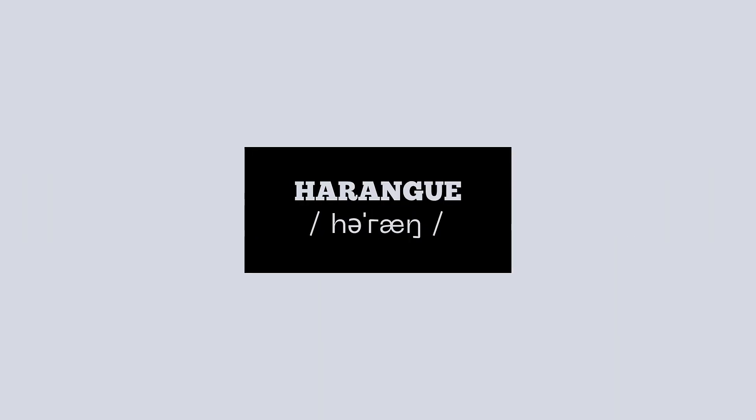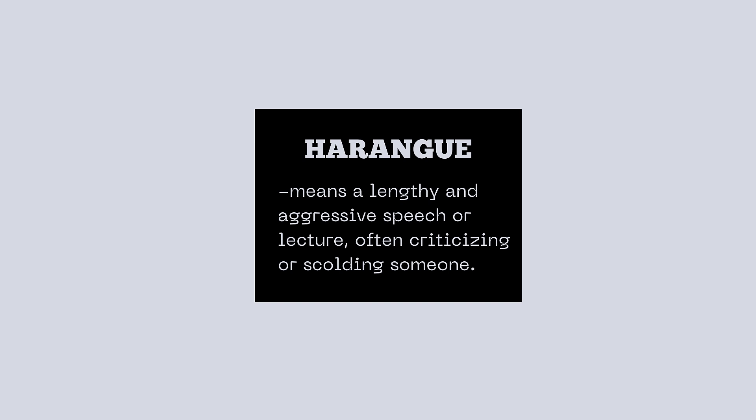This word is pronounced 'harangue.' I've put the IPA symbols as your guide to properly pronounce this word. Practice it again — harangue. What does it mean? Harangue means a lengthy and aggressive speech or lecture, often criticizing or scolding someone.